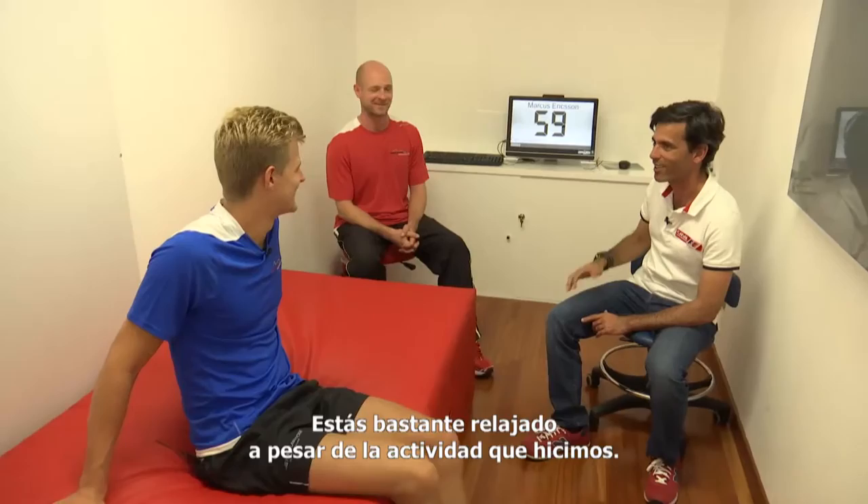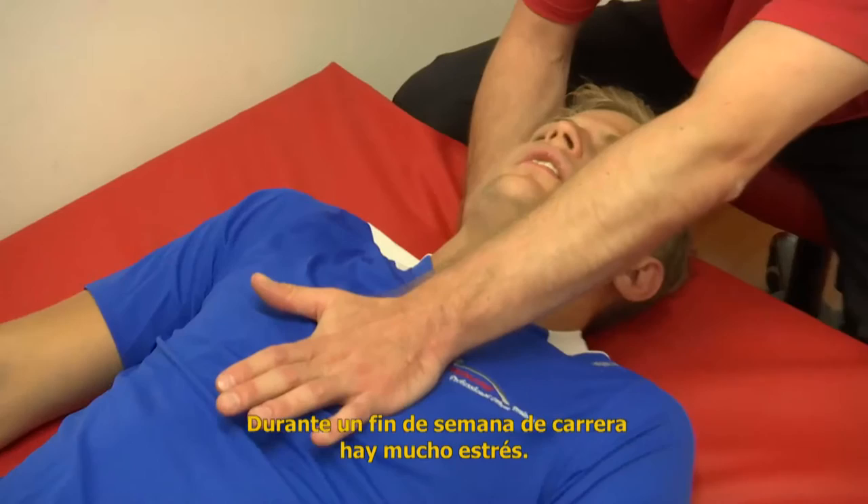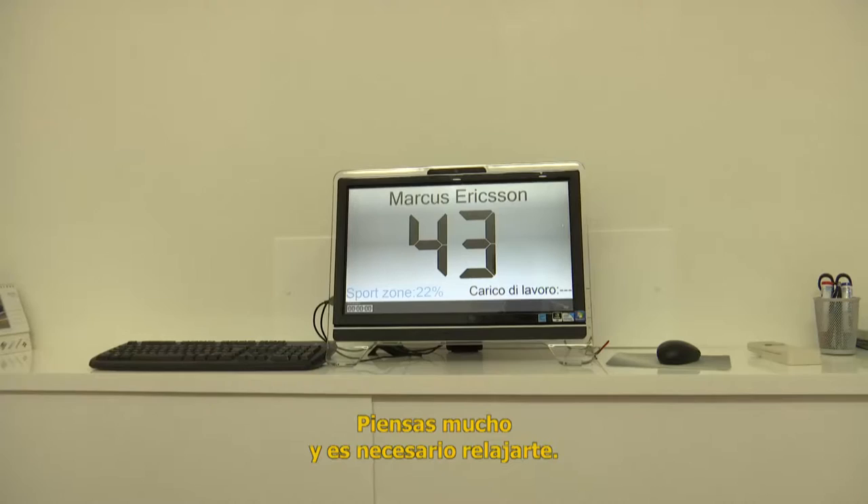Yeah, this is the zone where we work on relaxation, which is also very important, of course — to recover energy and be able to relax. Also during a race weekend, there's a lot of stress and you think a lot. And it's very important to be able to relax and recover energy.